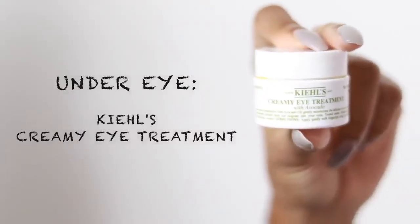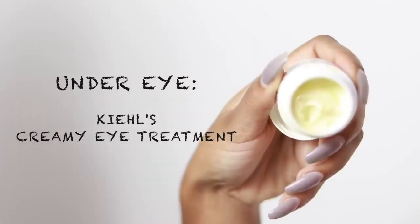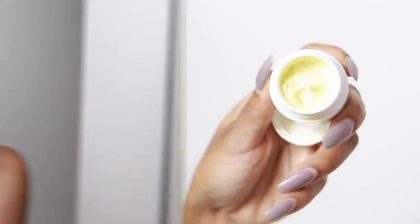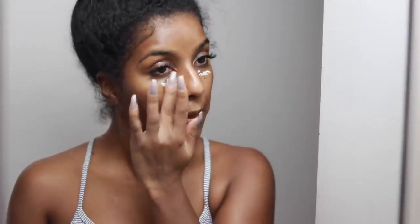Lately because I've been wearing more eye makeup, I've been using an eye cream — the Kiehl's Creamy Eye Treatment. It's very thick and creamy and I really like it for my under eyes to keep them nice and hydrated. I use it every other night and a little goes a long way. I gently rub and pat it into my under eye because the skin there is very sensitive — we're not trying to get any premature wrinkles.